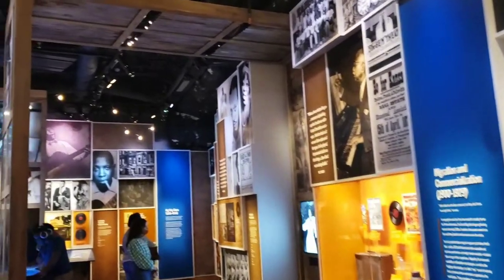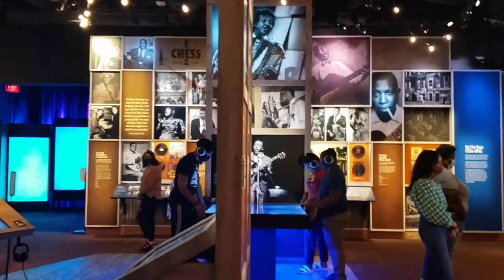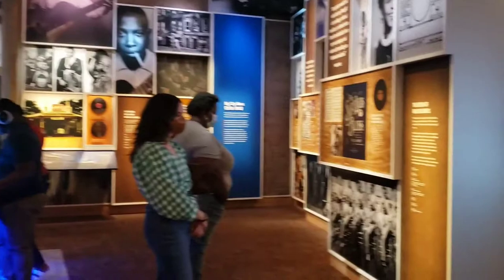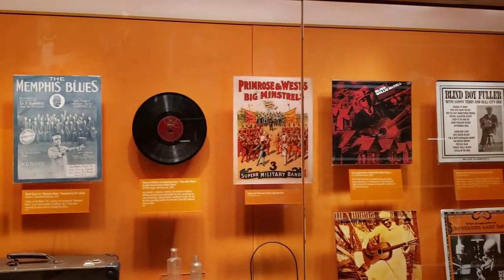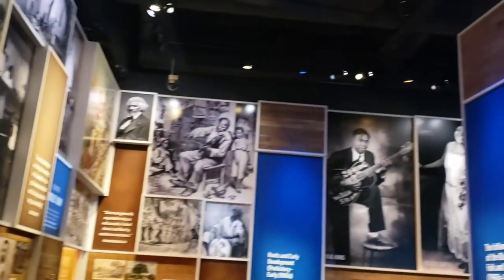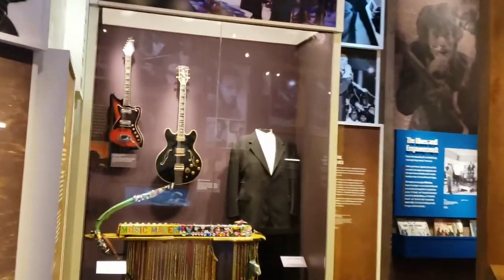When you go into the museum, you get a bracelet that you can scan at different areas and get information sent to your email. There are also areas where you can produce and make your own music, and after you're satisfied with it, you scan the bracelet and get that emailed to you as well.